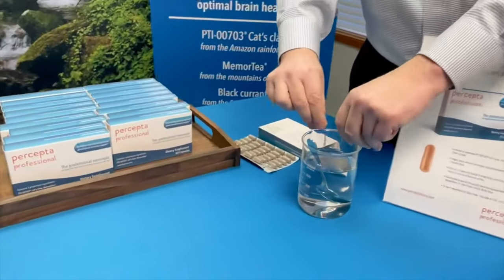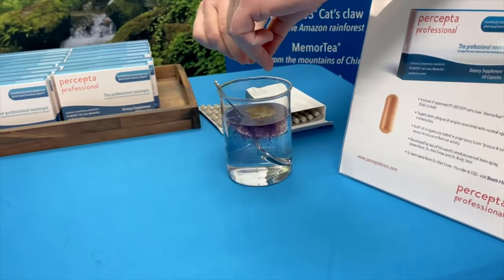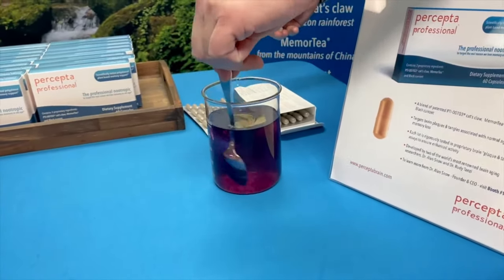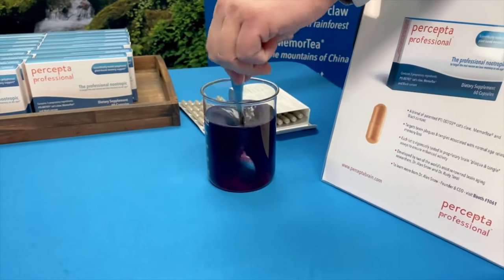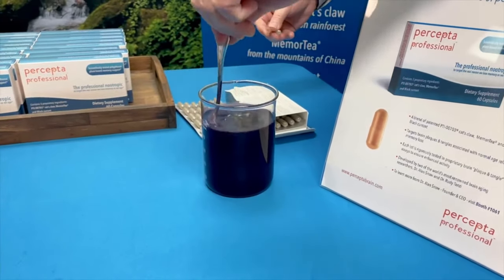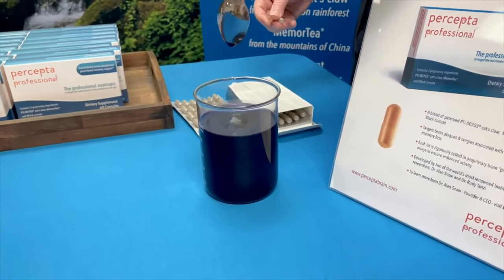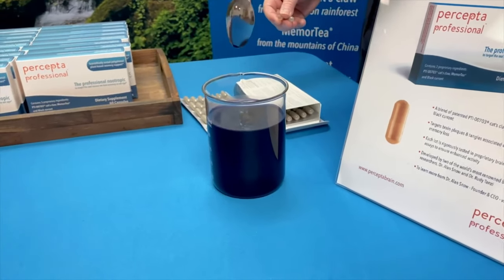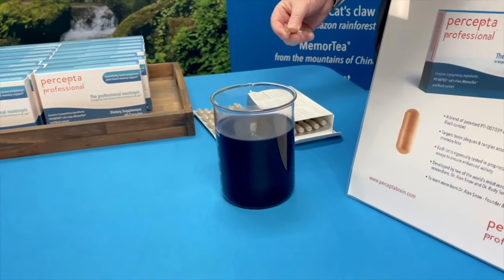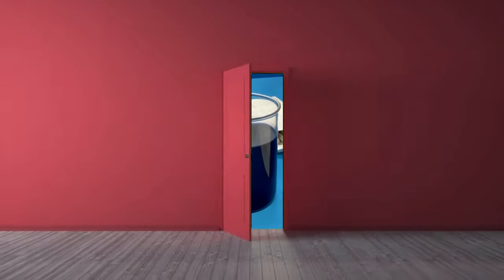Here are these capsules, and I'm going to show you what it looks like if you actually dissolve the contents of the capsule, which contains all three ingredients: cat's claw, memory tea, and black currants. You'll notice it makes the cat's claw more water soluble — it turns purple, looks like grape juice or red wine because of the black currant. It's very water soluble, so you could actually drink this. It tastes very good and sweet because of the black currant.